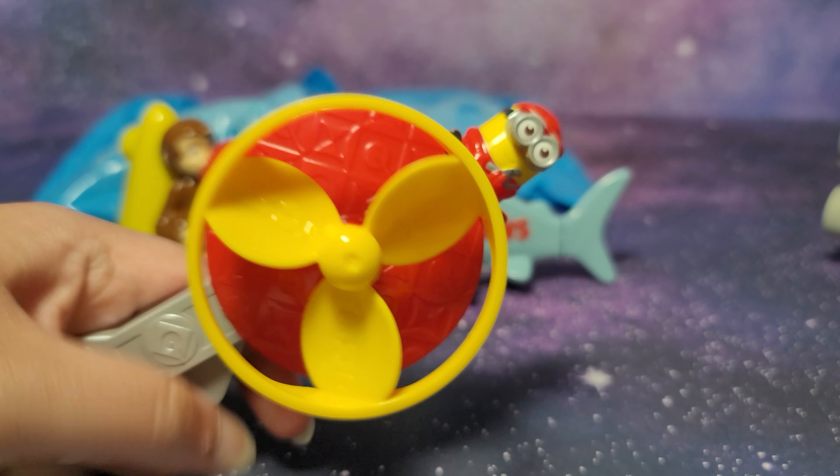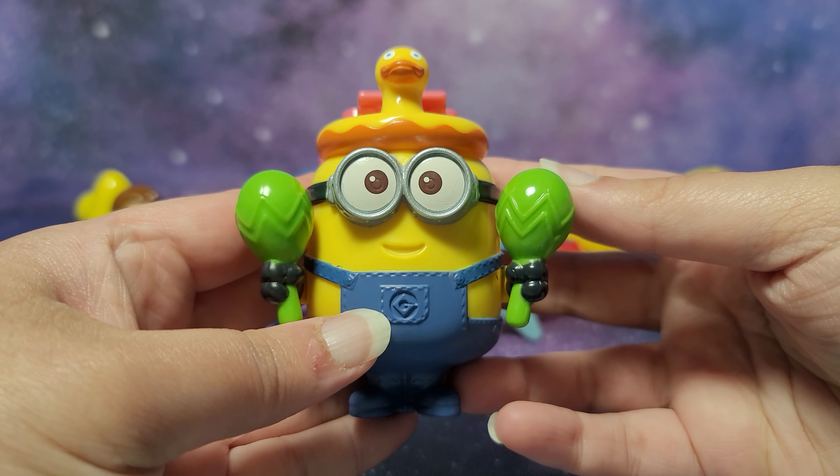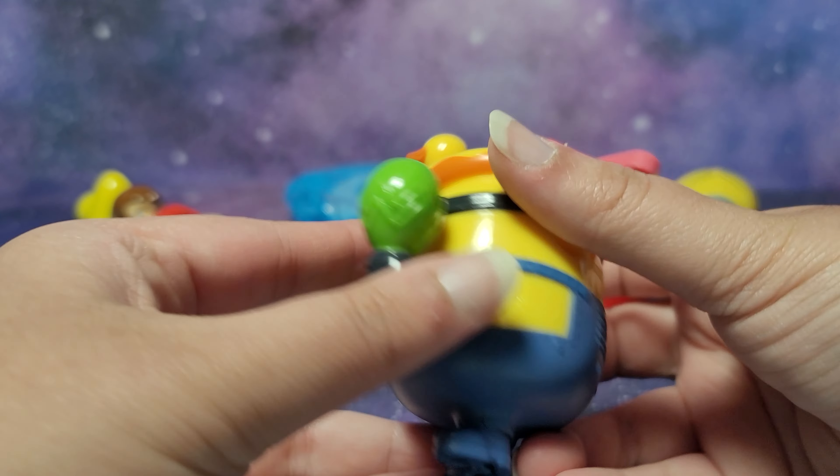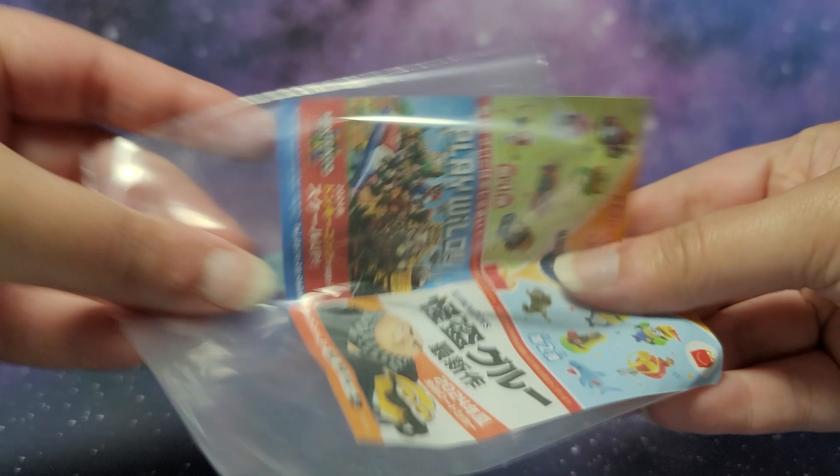On to toy number 5. We have another Minion. Oh this is a really cool one, maybe my favorite in the set. Based on this it's probably just a clip where you can put this somewhere like on your back - maybe I'll put that on my school bag. We have a little star and then here is the figure. Let's take a look at the instructions to make sure we're not missing anything.